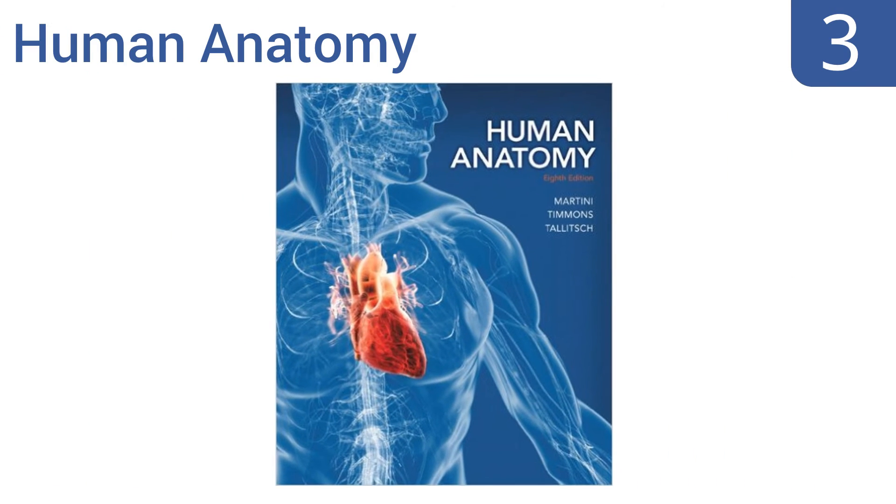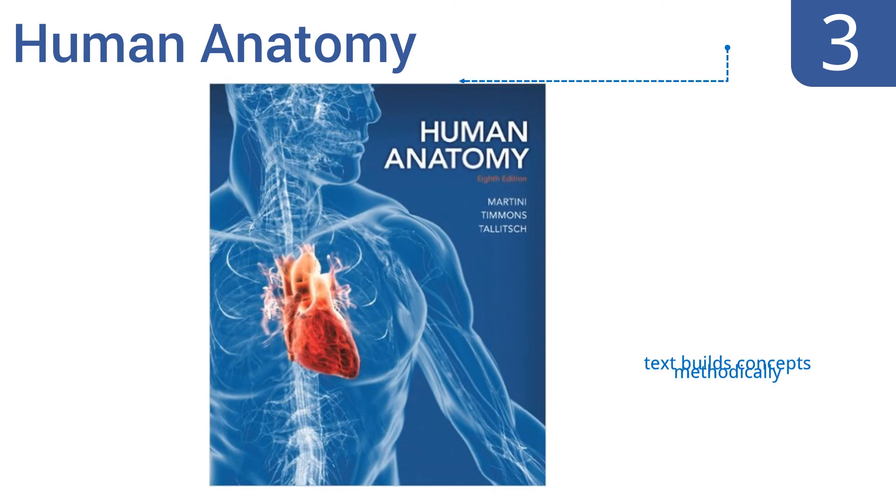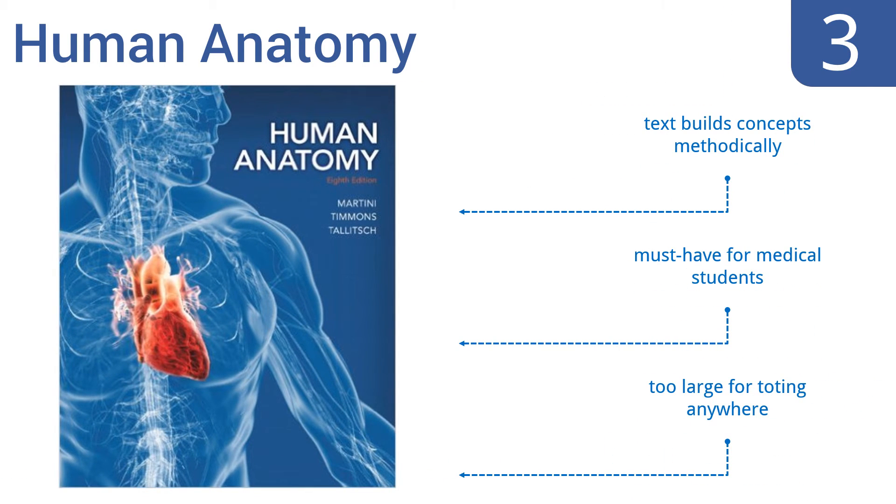Nearing the top of our list at number 3. The authoritatively titled Human Anatomy by Martini, Timmons and Talich is now enjoying an 8th edition printing, so you know this book is doing something right. You should also know that it will cost you more than $200 to buy it new. The text builds concepts methodically and it's a must-have for medical students. However, it is too large for toting anywhere.